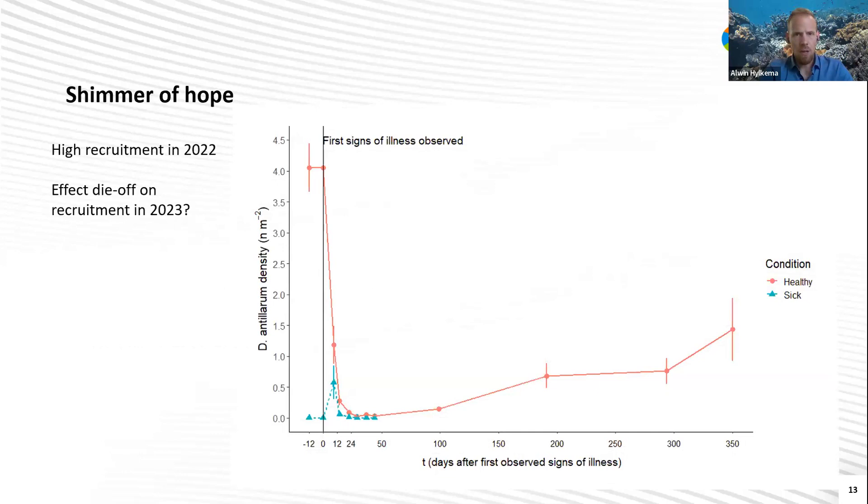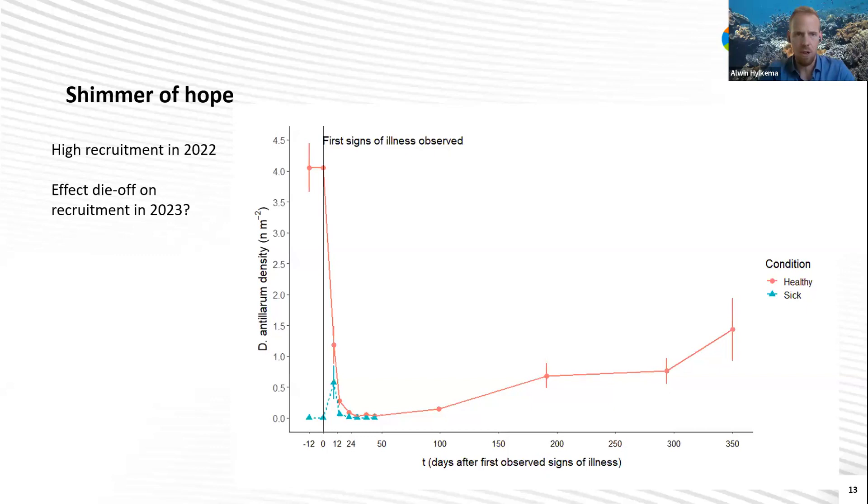I'm going to end this with a shimmer of hope. Because directly after the die-off, we saw pretty high recruitment, and that was also observed in different other areas. It might have been that animals exposed to the die-off were still able to spawn or spawned just before they died. We had very high recruitment in 2022. We kept monitoring the population for a full year, and we actually saw high recruitment and are now back at around 1.5 diadema per square meter. Something else I consider hopeful is that by now we have different restoration approaches that are ready or almost ready to implement on a larger scale.